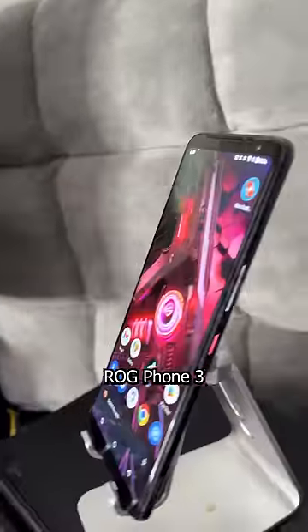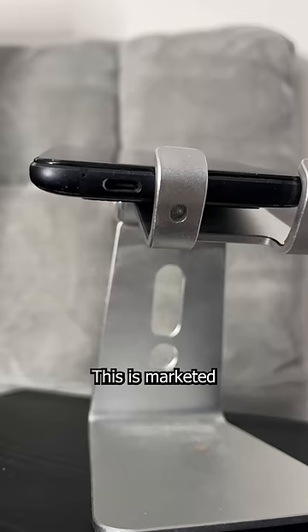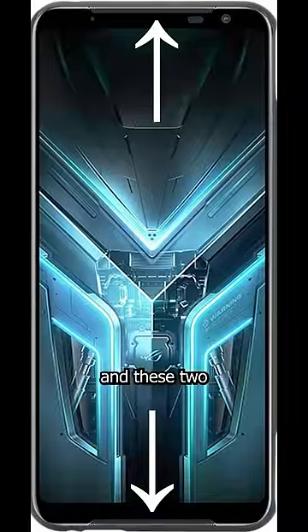This is a 2020 Asus ROG Phone 3, and even after three years, this thing is still a beast. This is marketed as a gaming phone, but I don't play mobile games on it. Instead, I use it like a second computer, thanks to the power of USB-C and these two massive front-facing stereo speakers.